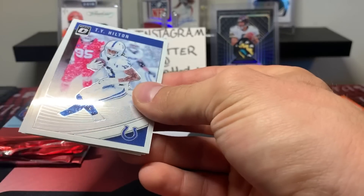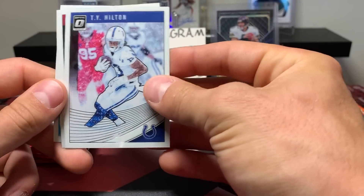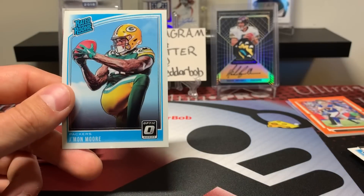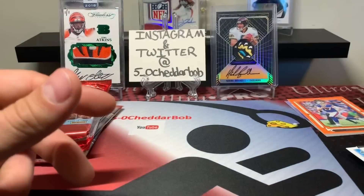Optic — nothing going yet, let's see if we can change that. T.Y. Hilton, Larry Fitzgerald, Todd Gurley, and J. — just a base pack.